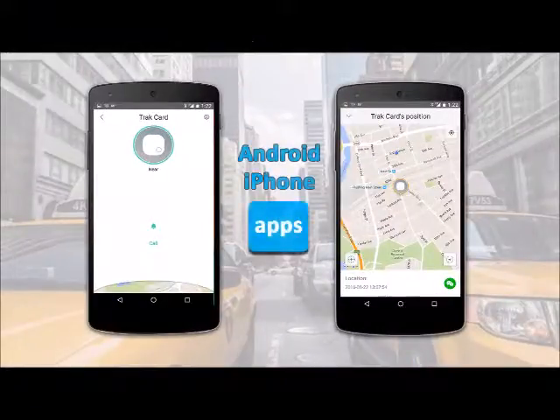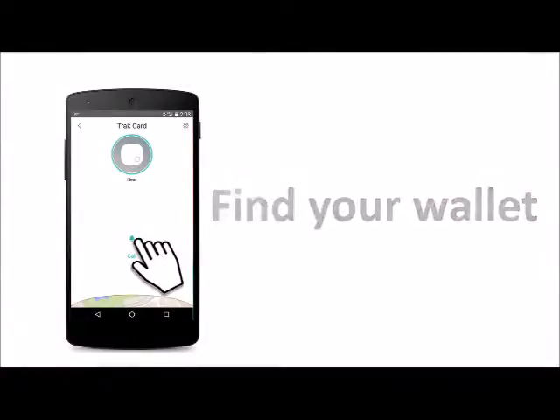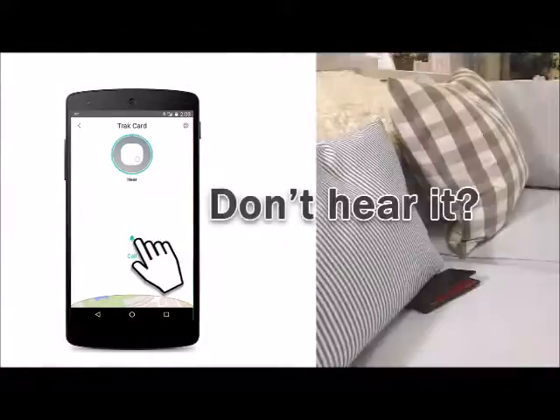Lost your wallet? The Android and iPhone apps can find it anywhere on Earth. If it's nearby, one-touch Find will make your TrackCard beep.